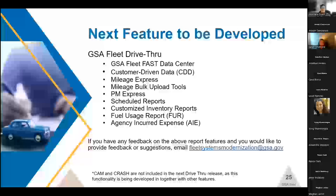Another feature being released soon is drive-through functionality. We are planning on moving quite a bit of drive-through functionality in the near future — almost all of drive-through will be migrated over in the next several months, with two exceptions: HAM and CRASH. These two are not being released in the next iteration only because they are being developed in conjunction with other system components and will be released at a later date. All other great features — reports, PM Express, mileage express — will be coming to gsafleet.gov in the very near future.